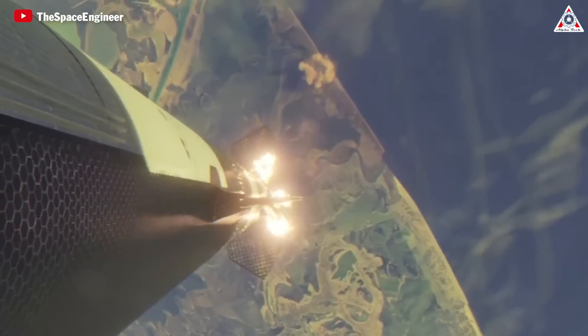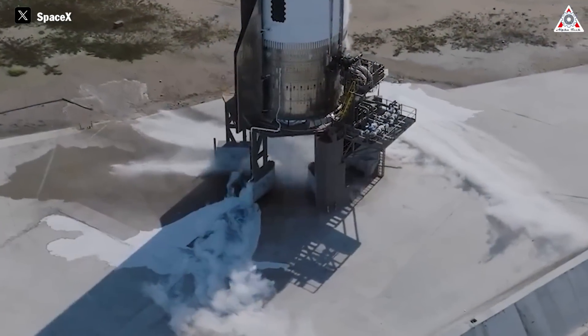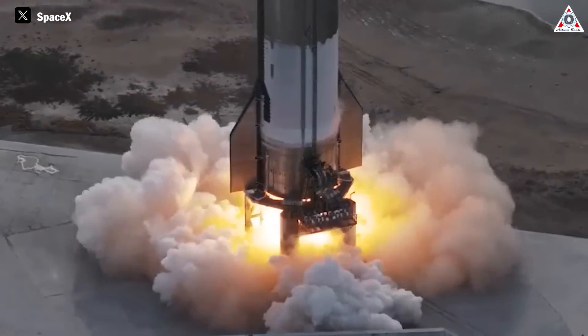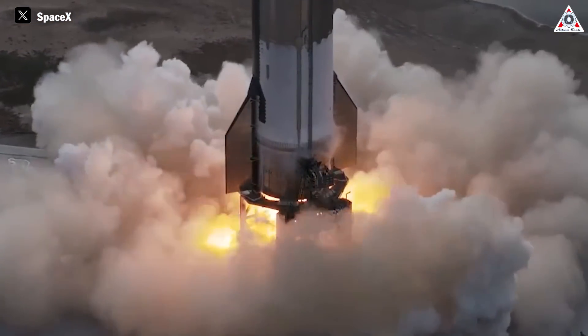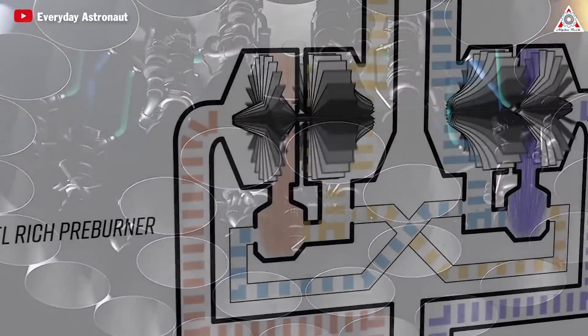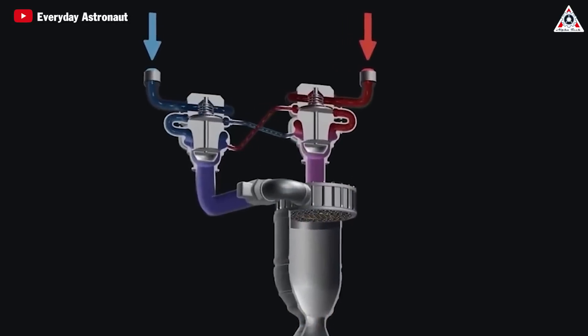SpaceX will diligently research and test all new Raptor engines to gain additional experience, and the company will continue to iterate on designs. Future versions of the engine may incorporate advanced materials, improved cooling techniques, and optimized propellant mixtures to further enhance performance and efficiency.